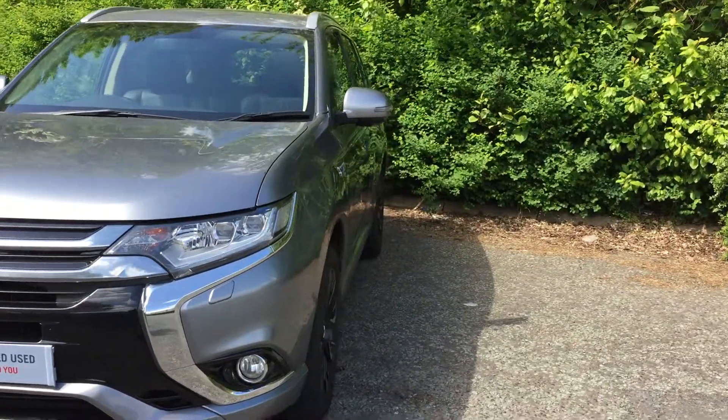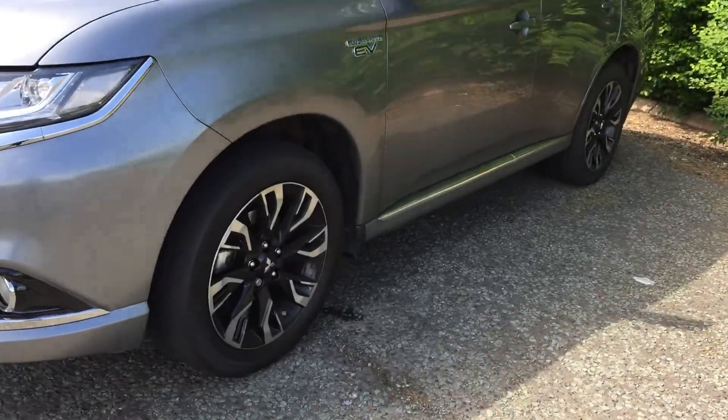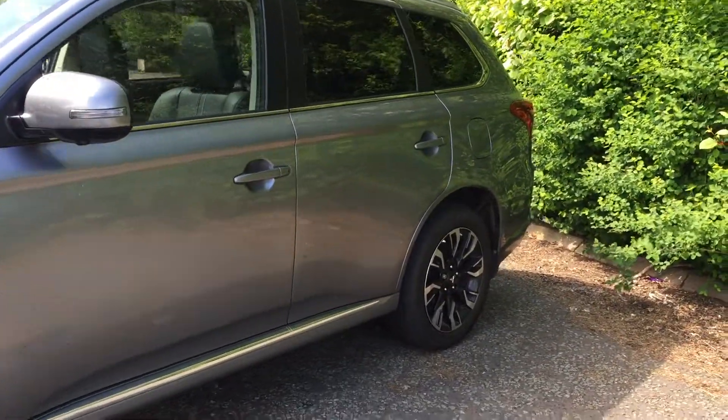Finished in this stunning grey, it's on a 66 plate, really nice against the two-colour 18-inch alloy wheels and also tinted rear and tailgate windows.